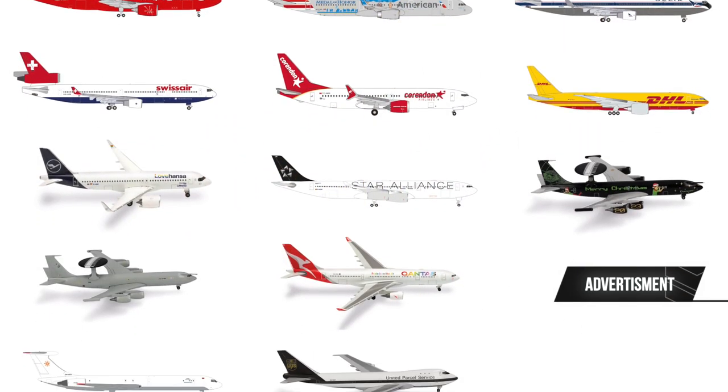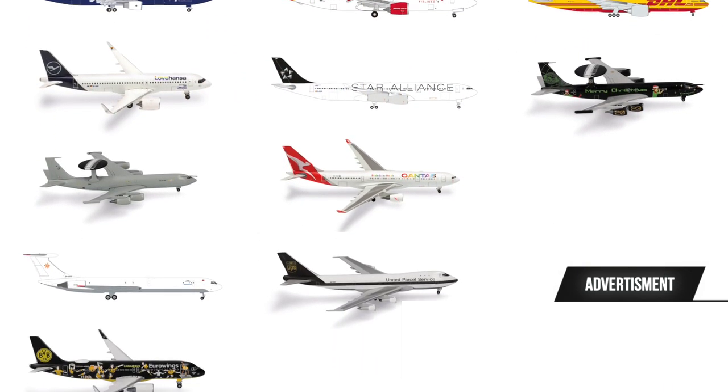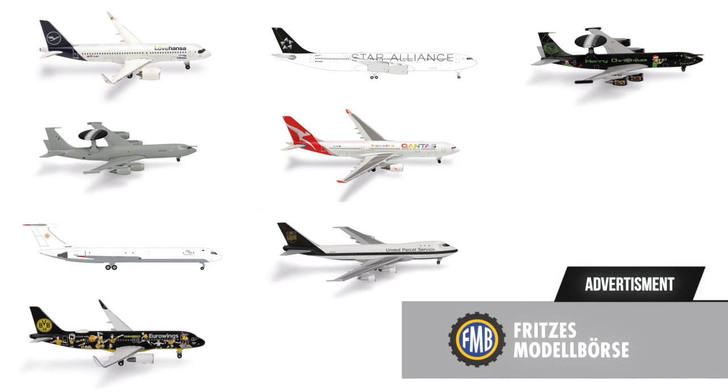But if you, like me, think that those prices overall are just a bit too high, then do check out the FMB shop. Apart from having a day-one discount on all models, they also have a 10% discount right now on all pre-orders for these HAPA models, so do check them out. Link is in the video description below.